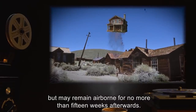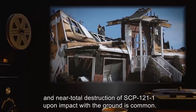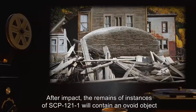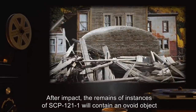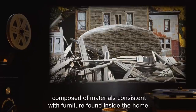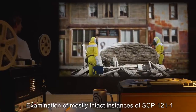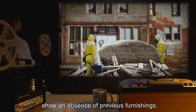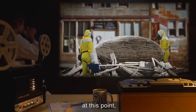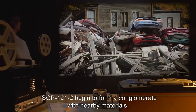Instances do not show any abnormal levels of durability; near total destruction upon impact with the ground is common. After impact, the remains will contain an ovoid object approximately 1.2 meters by 1.2 meters by 2 meters, composed of materials consistent with furniture found inside the home. Examination of mostly intact instances of SCP-121-1 shows an absence of previous furnishings. The ovoid object will begin to locomote on its own accord; at this point it is referred to as SCP-121-2.